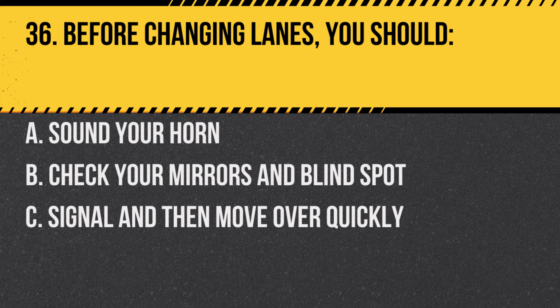Question 36. Before changing lanes, you should: A. Sound your horn. B. Check your mirrors and blind spot. C. Signal and then move over quickly. Answer: B. Check your mirrors and blind spot. Always ensure the lane is clear before changing lanes.